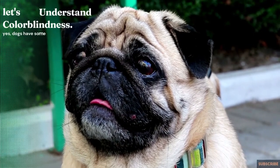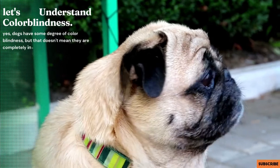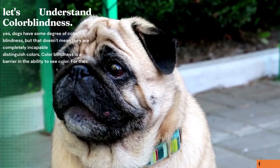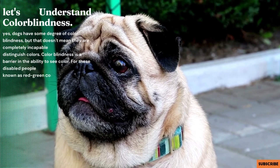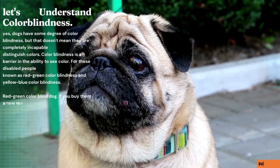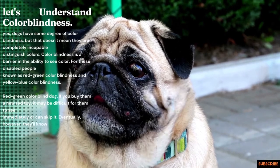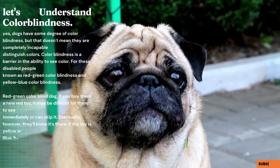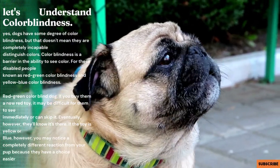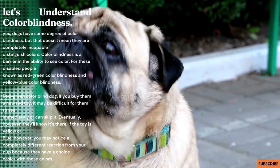Let's understand color blindness. Yes, dogs have some degree of color blindness, but that doesn't mean they are completely incapable of distinguishing colors. Color blindness is a barrier in the ability to see color. For dogs, this is known as red-green color blindness. If you buy your dog a new red toy, it may be difficult for them to see it immediately, or they might skip over it. Eventually, however, they'll know it's there. If the toy is yellow or blue, you may notice a completely different reaction from your pup, because they can see those colors much more easily.